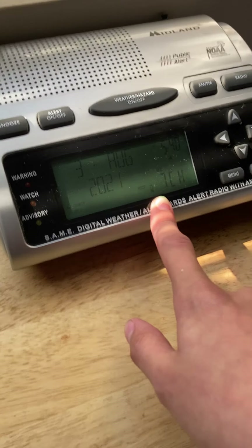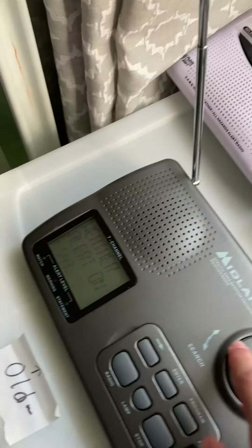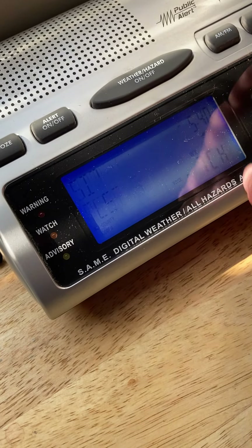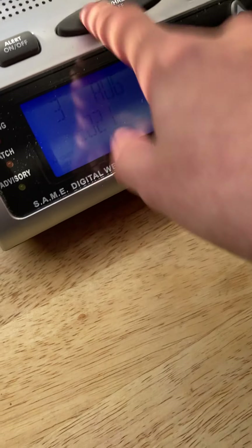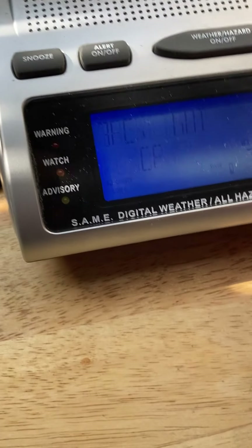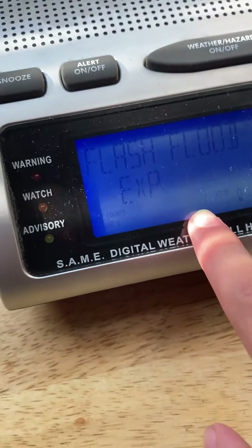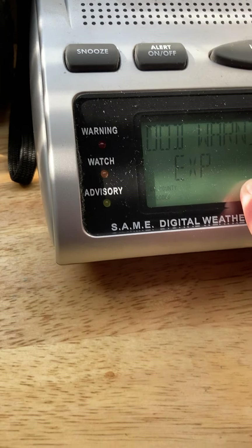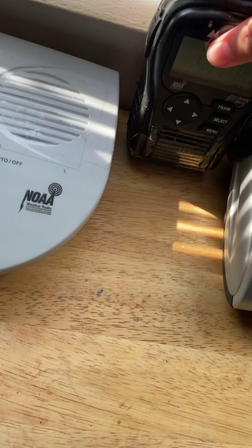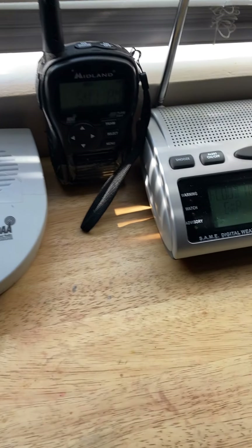Next to that is the WR300. I think I got it on July 2nd, the same day I got the HH1410. So I've had these for a little over a month now. It does have AM/FM. We actually got a flash flood warning yesterday. I believe it was caught off of Hondo WNG 600, which was issued at 4:50 in the morning, but I had it on display mode so I wasn't able to hear it. Nothing really happened in that flash flood warning.